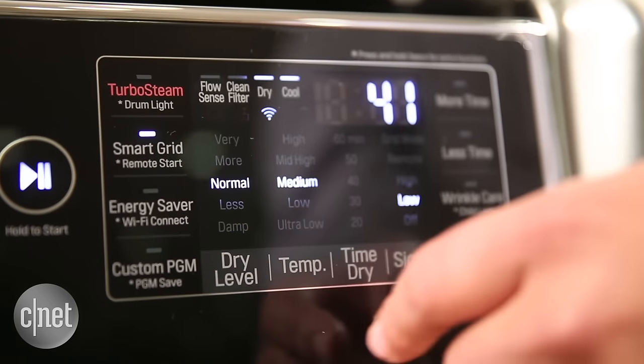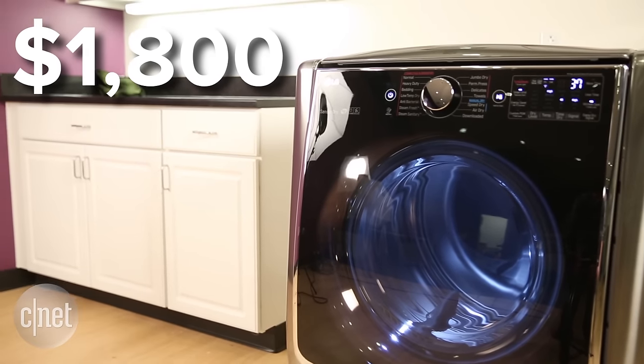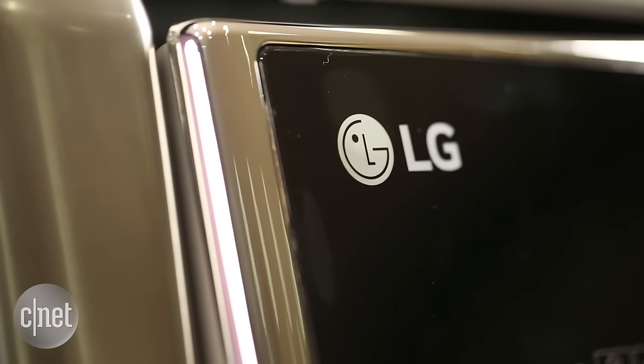The controls are right up front as well, and they're also very easy to use and to manipulate. One downside to this dryer is that it is expensive — it costs $1,800, almost $2,000 to spend on one laundry appliance.